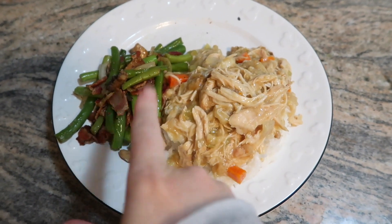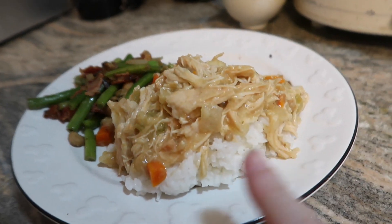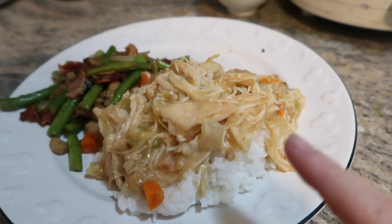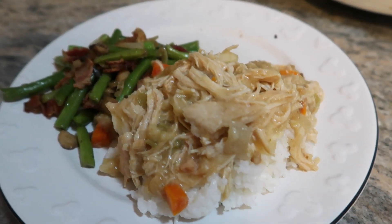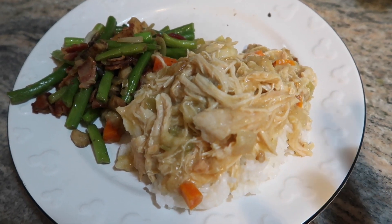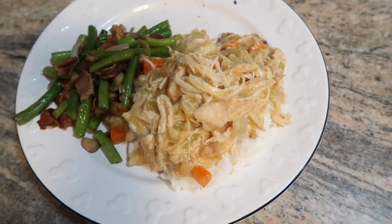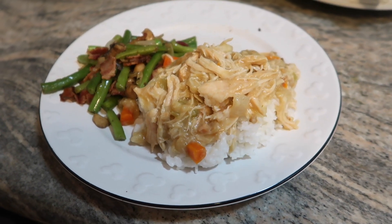Here is my dinner: one point for the green beans. Under it is about a cup of rice, and on top I have a cup of the green bean skillet. I'm not going to lie — the crock pot chicken and stuffing is not what I pictured; it doesn't look that appetizing. We'll see how it tastes.